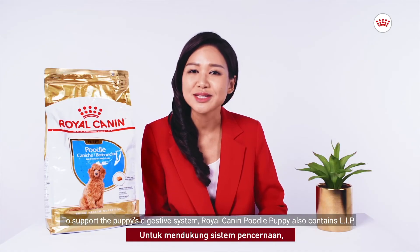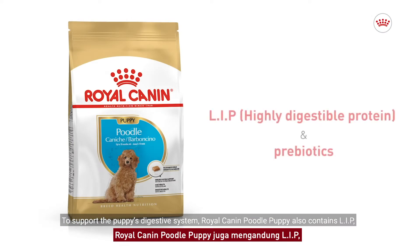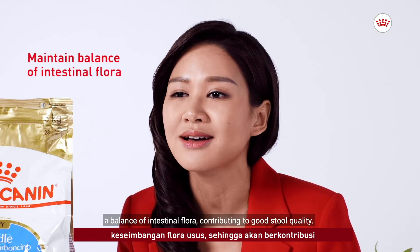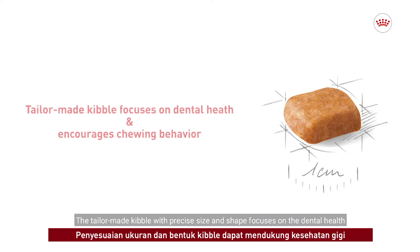To support the puppy's digestive system, Royal Canyon Poodle Puppy also contains LIP, which is a highly digestible protein and prebiotics to help maintain a balance of intestinal flora, contributing to a good stool quality.